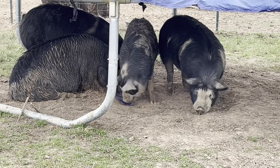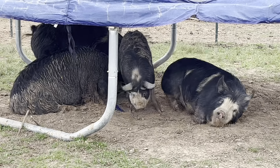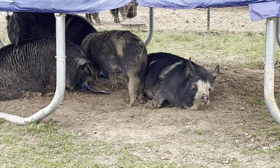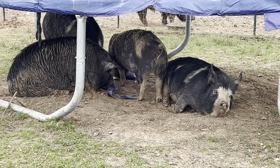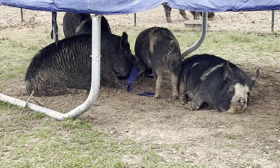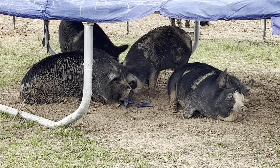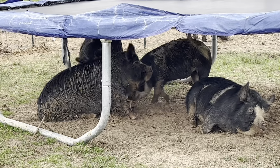Apparently these four think it's great fun to pull off parts of the trampoline cover and chew on that — whatever keeps them entertained. Lily is the one sitting over to the left, and she's the one we're expecting babies from at any point this month.